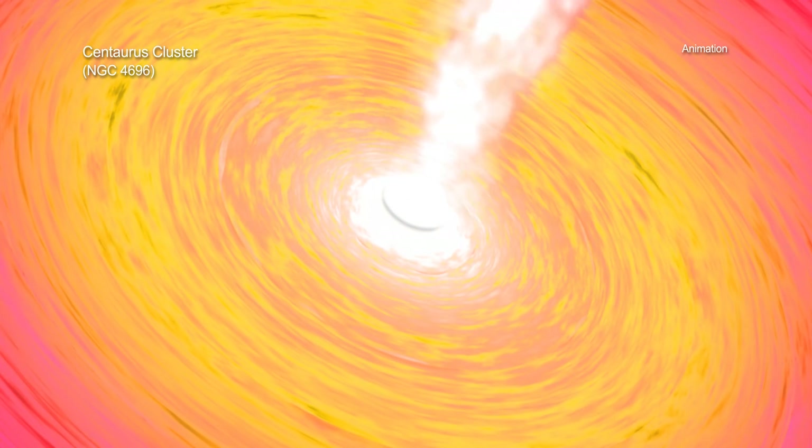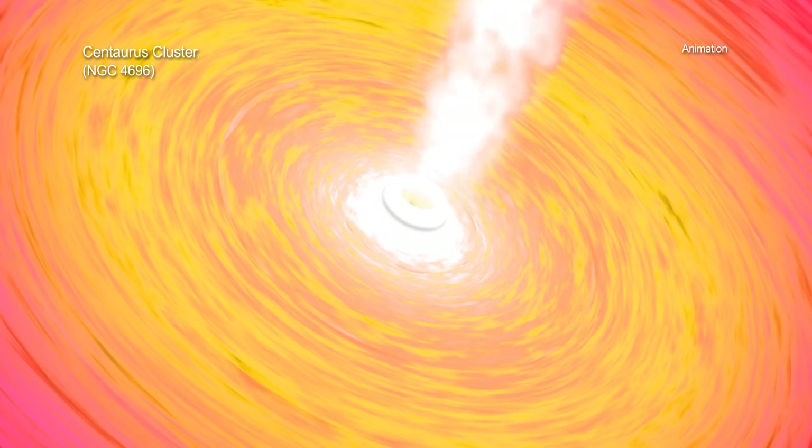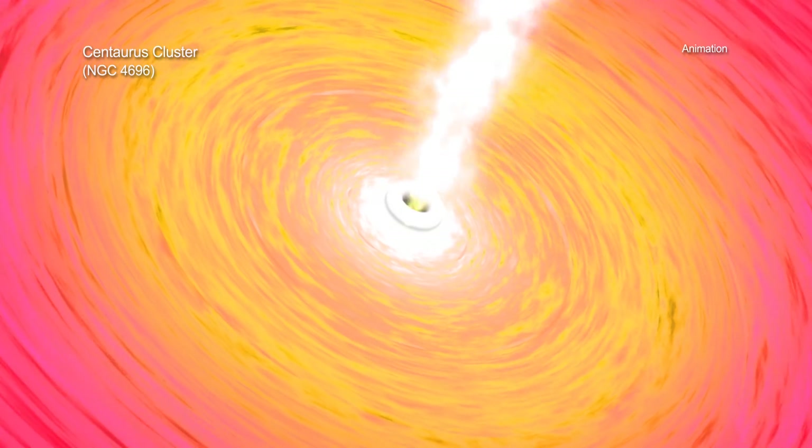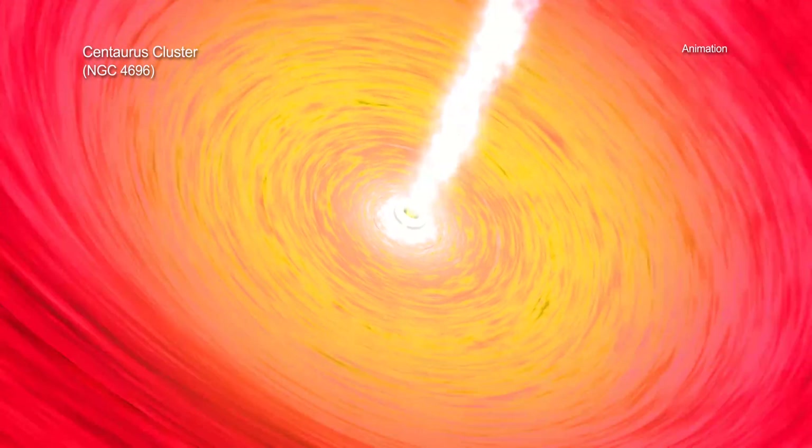When these eruptions happen, they send energy and particles outward, affecting things like the chemical composition of the interstellar material as well as the rate of star formation.